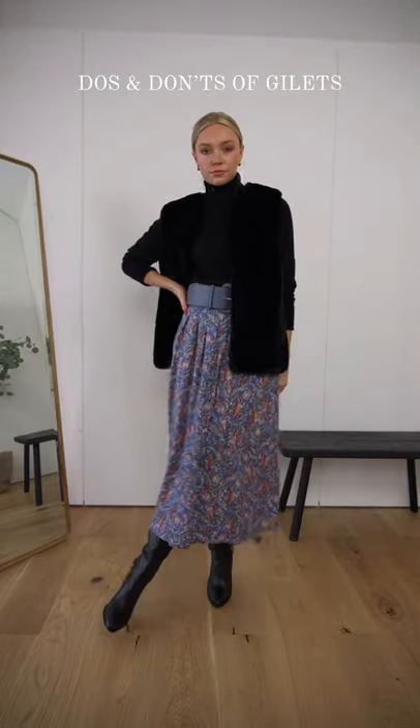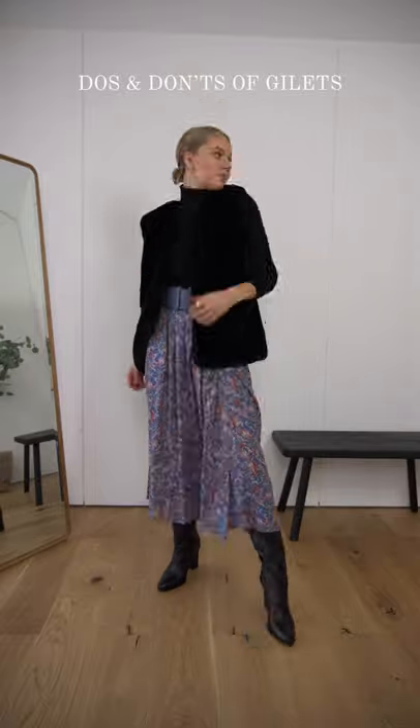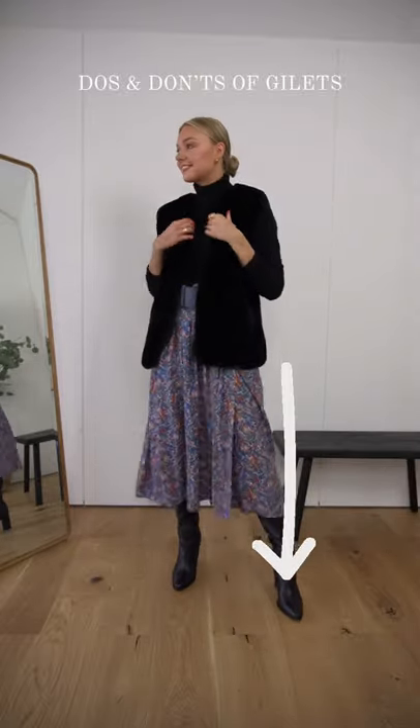Do instead pair a shorter gilet with a longer skirt or dress. When paired with a shorter jacket, it's important to elongate the rest of your body with a longer style skirt.